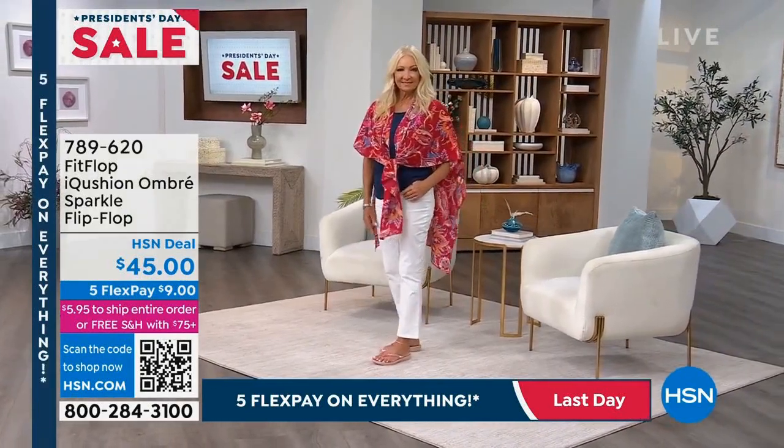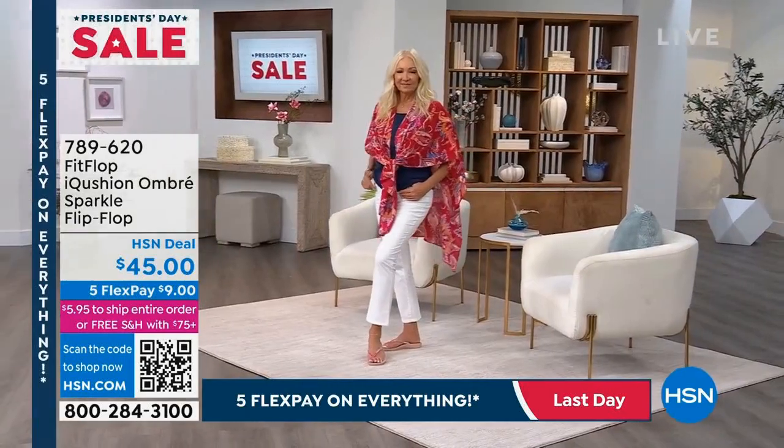Seven eight nine six two zero is your item number. And by now you can see we've been showing you some of our spring fashions and our spring shoes.